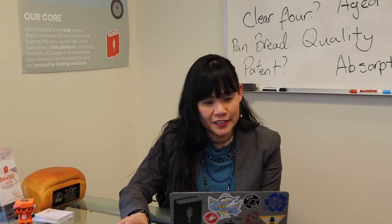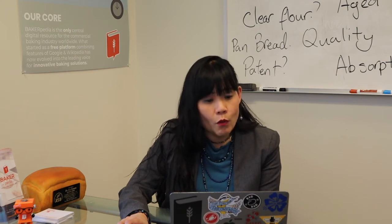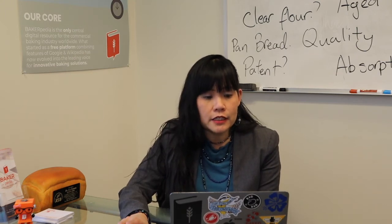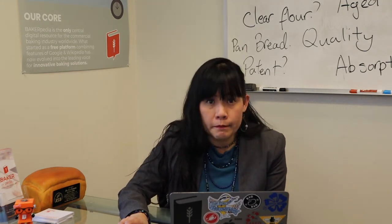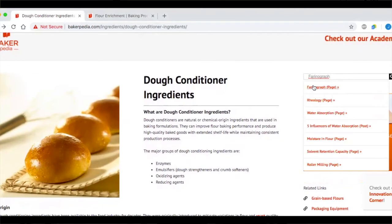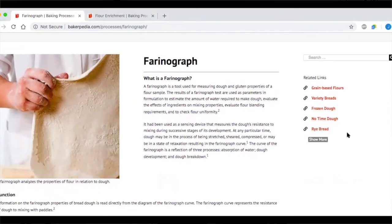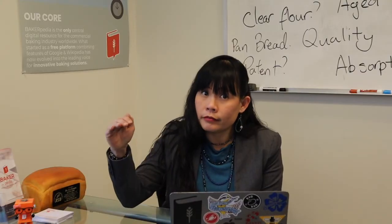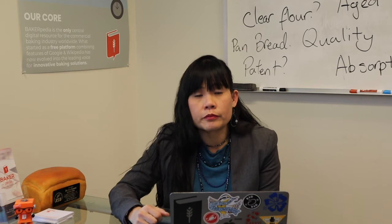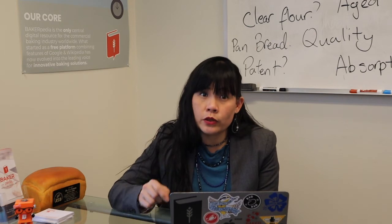Tom from Washington asks: why does my mixing tolerance index, or MTI, vary from one batch of flour to the next batch? Does the ascorbic acid added at the mill affect MTI? There are many misconceptions about MTI. If you look up a farinograph, you will find different definitions, and one of those is the MTI, which gives a good indication of the breakdown of the dough over time. The higher the MTI, the more resistant the dough is to breaking down. Ascorbic acid helps improve the MTI, and in some cases like yours, it is added at the mill.